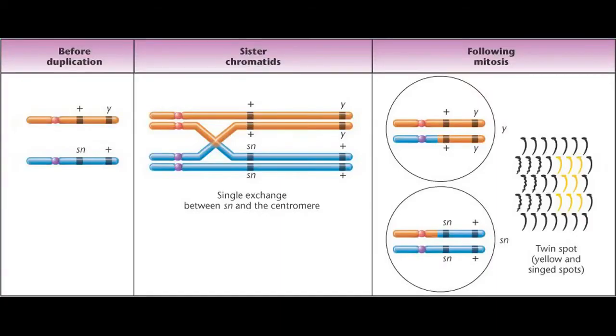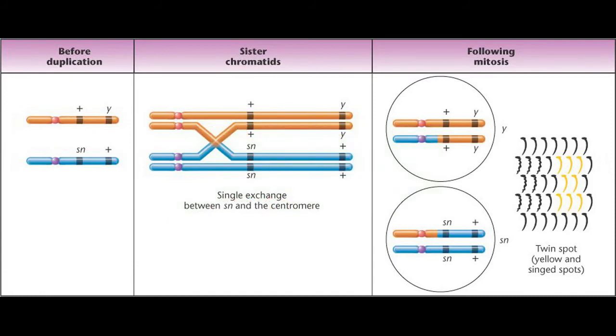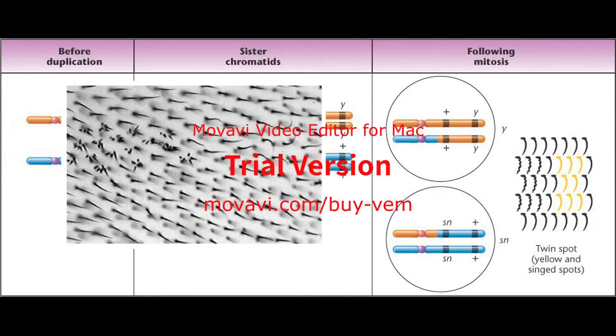Mitotic recombination was discovered in the Drosophila fly, like any other major genetic discovery, and what they found was twin-spotting in the fly, which meant that a heterozygous individual was displaying a homozygous recessive phenotype in only a particular part of their body. This was occurring due to the way the chromatids were being aligned at the metaphase plate. If they were aligned in a way where the heterozygous wasn't going to display that recessive phenotype, then everything would be okay. However, if the chromatid only contained the homozygous recessive for the phenotype, then that meant that they were going to display that yellow and singed spots.